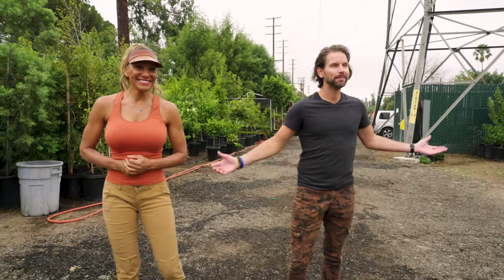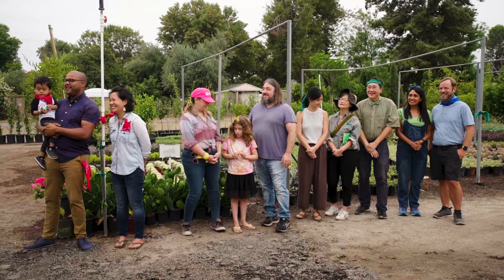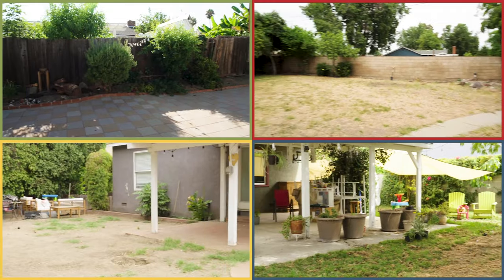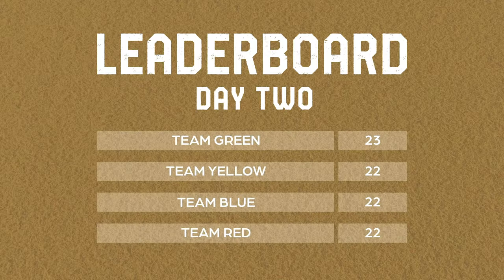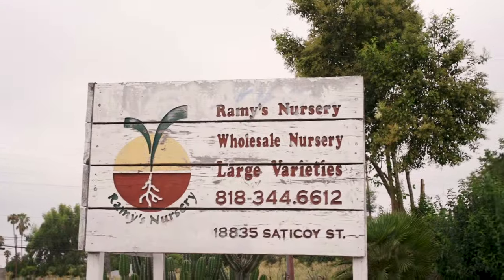Hey guys, welcome back to Backyarding. Who's ready? We're all getting into it. I see all the team colors, I see the bandanas. Everybody's doing really good. We still have our four families here competing to turn their drab backyard space into a beautiful outdoor oasis. We're on to challenge number one for today. We're at Ramey's Nursery.